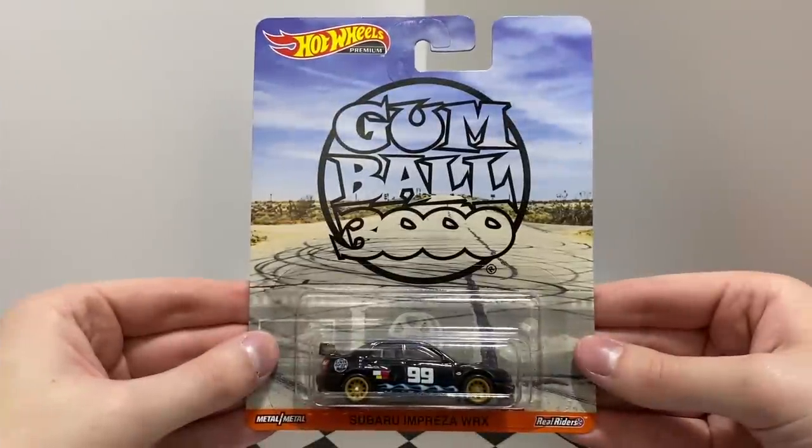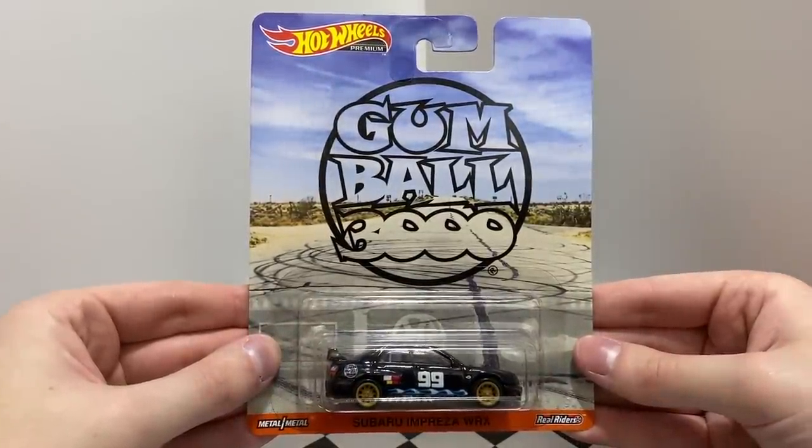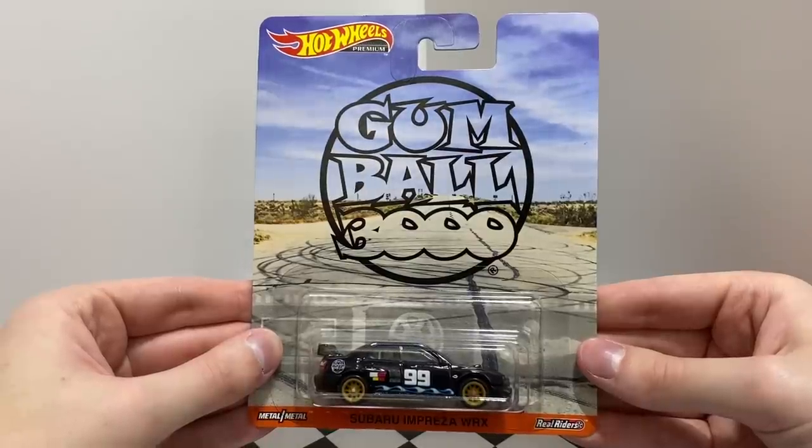This next one is based on one of the biggest car rallies in the world. This black Subaru Impreza WRX is wrapped for the Gumball 3000 Rally.